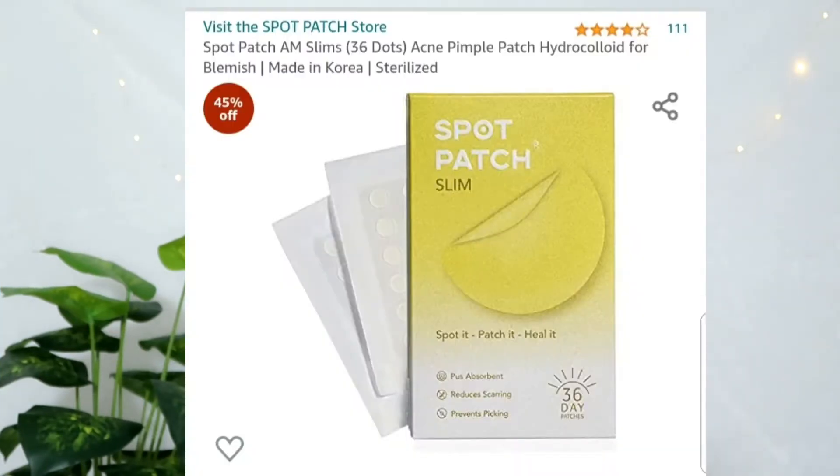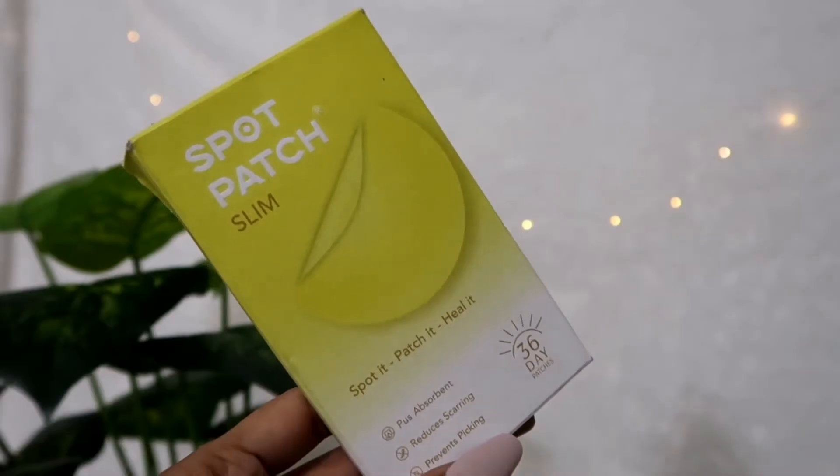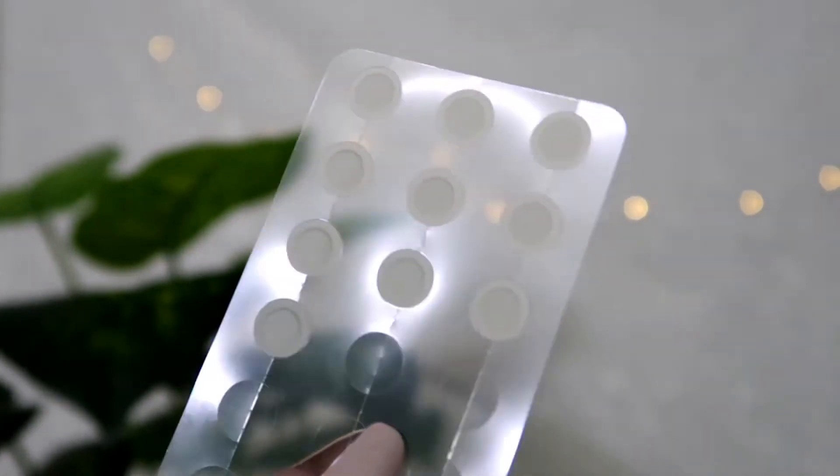Since we are done with all three products I absolutely loved from Amazon, let's move on to the last two products which I keep on repurchasing because I use them on a regular basis. The fourth one has to be this one right here. This is the Spot Patch Slim 36 Patches Acne Pimple Blemish Patch Sticker and this one is for Rs. 325 — this is something I'm currently using. I have tried three different brands of pimple patches from Amazon. If you don't know what a pimple patch is, let me explain.